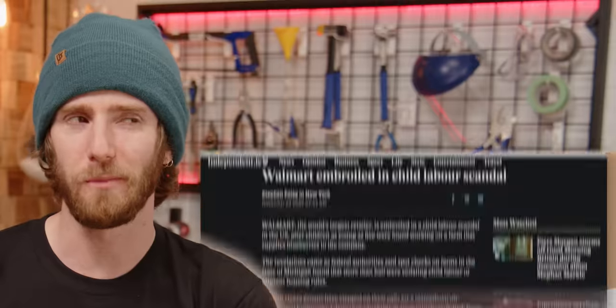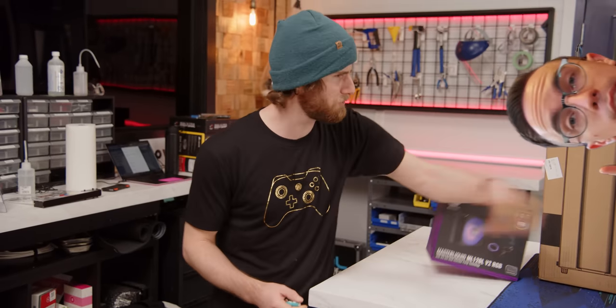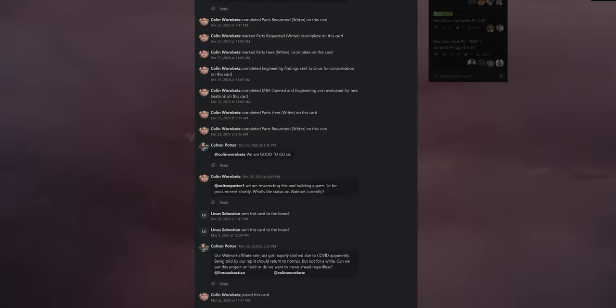Everyone knows Walmart is the king when it comes to low, low prices, no matter the cost. But if you haven't already seen Austin's video - I had the idea first.